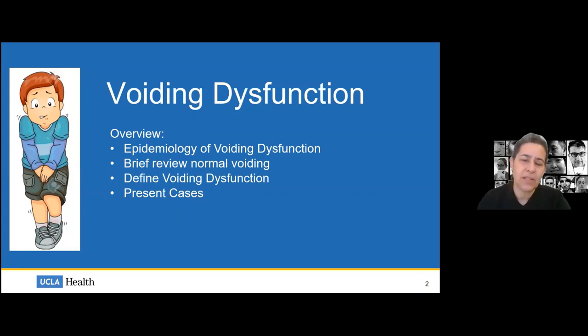For today's lecture, here's a brief overview: we'll talk about the epidemiology of voiding dysfunction, do a brief review of normal voiding — not in great detail, since we could do a whole lecture series on just that — then define voiding dysfunction. We'll finish by doing case presentations, because anchoring these topics to real cases will make them seem more real and understandable.